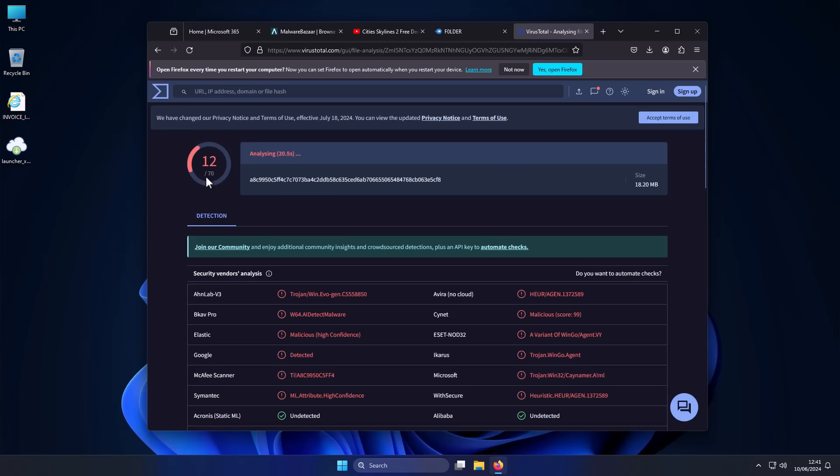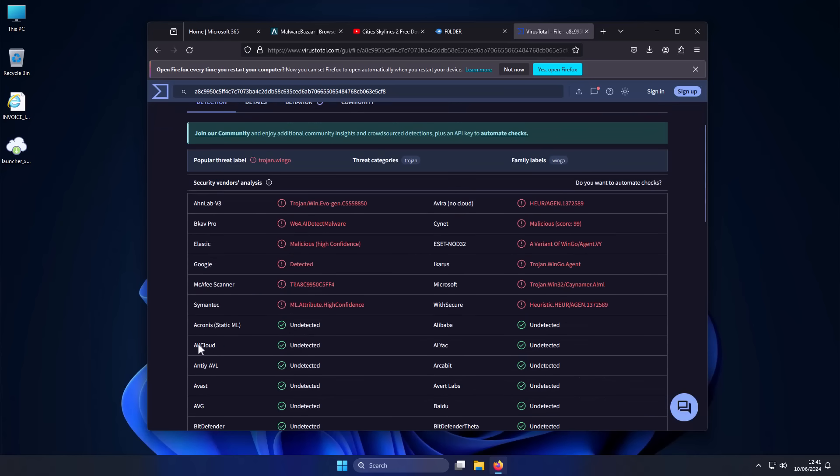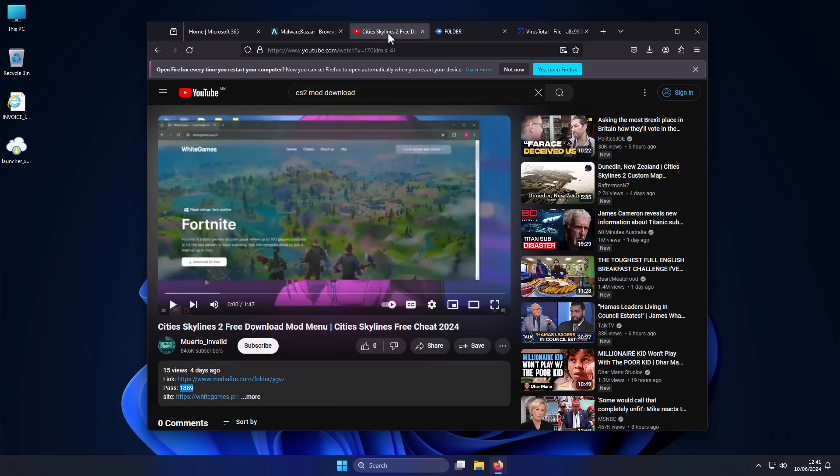A lot of these info stealers are not going to be detected by static analysis. They might be detected if you have good behavioral protection on your system, but that is what people neglect because they don't think they need it. And when you run something like this, it is going to quickly grab your cookies and send them to the attackers. And this kind of stuff is all over the internet.